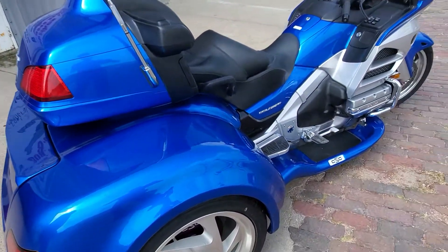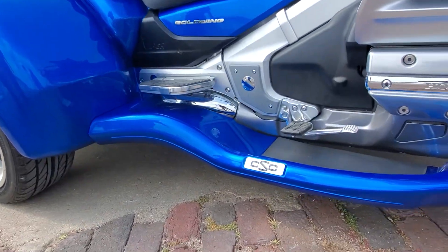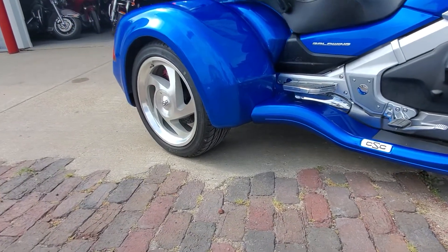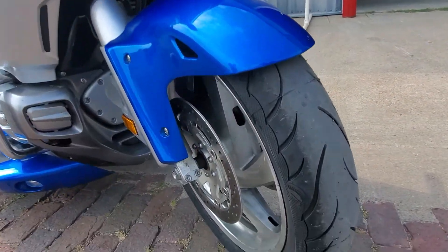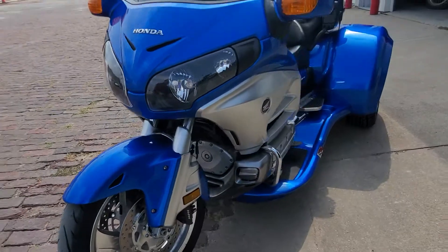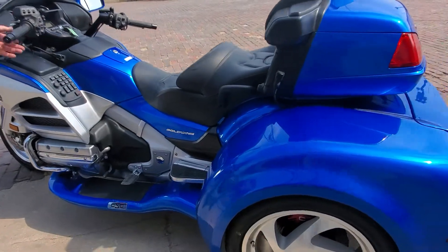Brand new kit on it folks with some major upgrades — we added the driving ground effects, the chrome directional wheels, upgraded brakes up front, and the Cobra front trike tire. Just a gorgeous machine, one-owner, with only 11,500 miles on this unit.